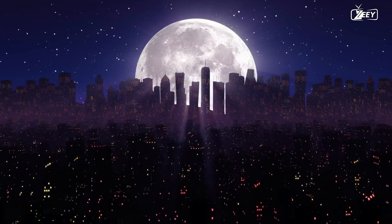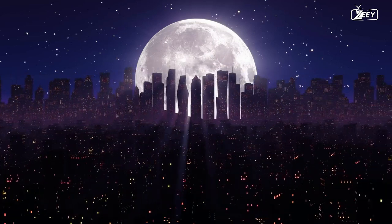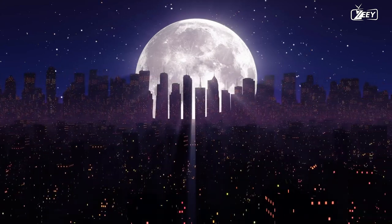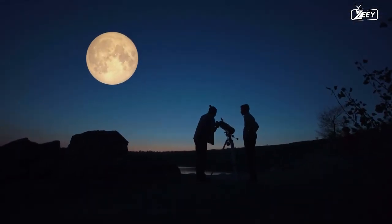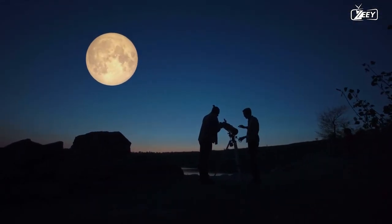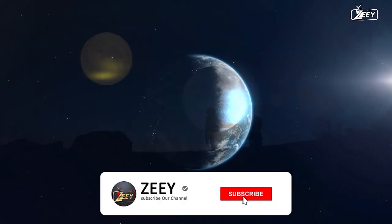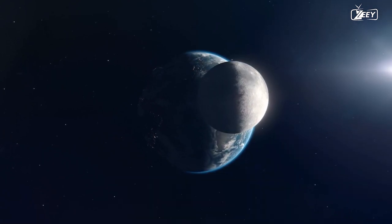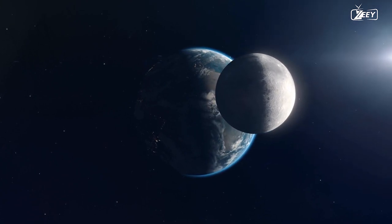Let's start by defining a supermoon. A phenomenon that happens when a full moon coincides with the moon's closest approach to Earth in its orbit is referred to as a supermoon. The moon appears larger and brighter than normal during this time, giving sky watchers an amazing spectacle. The moon comes closer to Earth during one phase of its orbit and then moves much farther away during another.